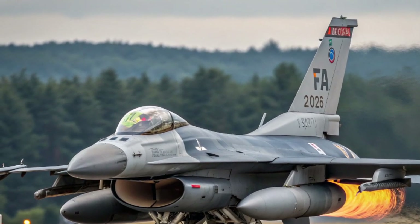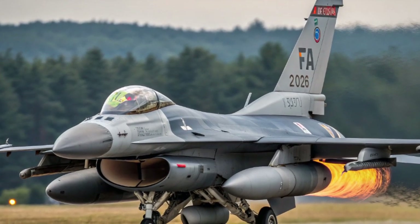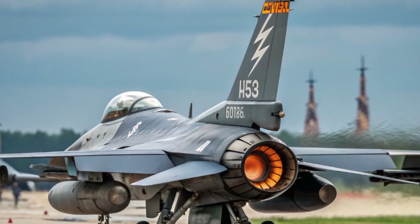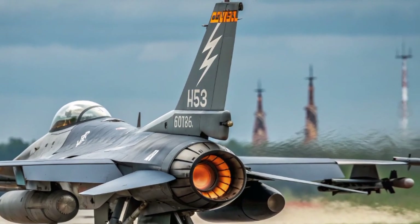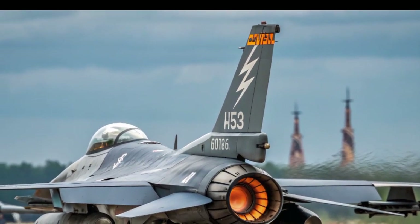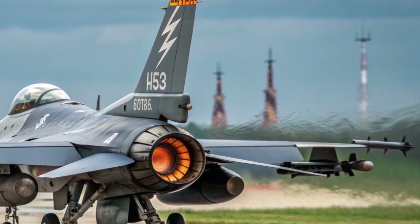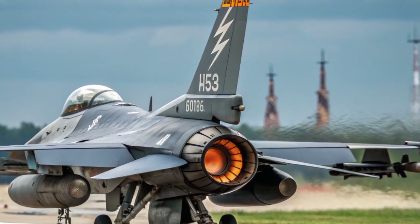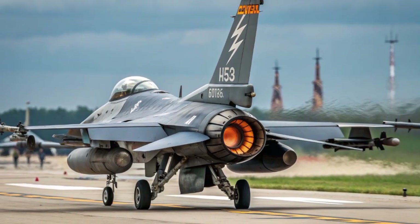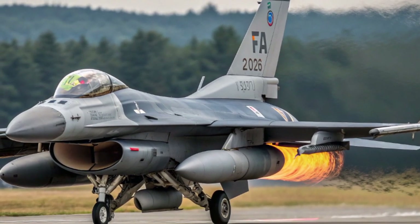Critics often question whether an aircraft designed in the 1970s can remain effective against stealth fighters and modern air defense systems. The answer lies in its role. While stealth aircraft penetrate the most heavily defended airspace, F-16s provide critical support by handling large numbers of missions such as air patrols, strike missions, and close air support. Their versatility and numbers complement the fewer but more expensive stealth aircraft. In 2025, the F-16 is not trying to replace fifth-generation jets but rather to operate alongside them, filling gaps and providing force multiplication.